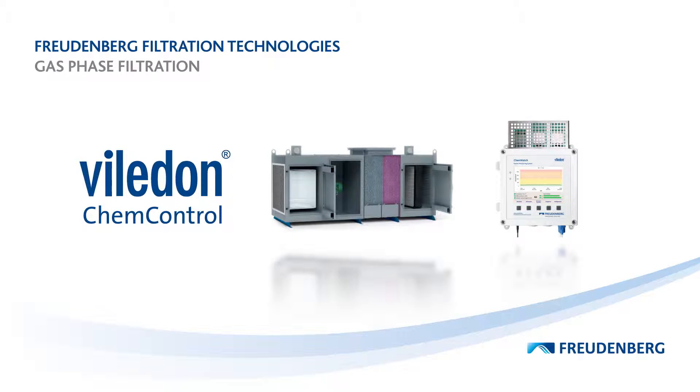The Viladon ChemControl Filtration System from Freudenberg Filtration Technologies protects against this kind of failure. It's a real innovation. First, we've broken new ground with a technology that's completely new for Freudenberg. Second, we're selling customers clean air and not just a product. And third, we're helping our customers improve sustainability because we're extending the service life of their machines and equipment.